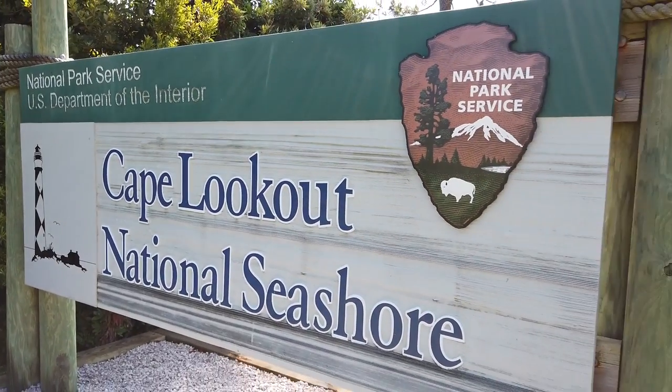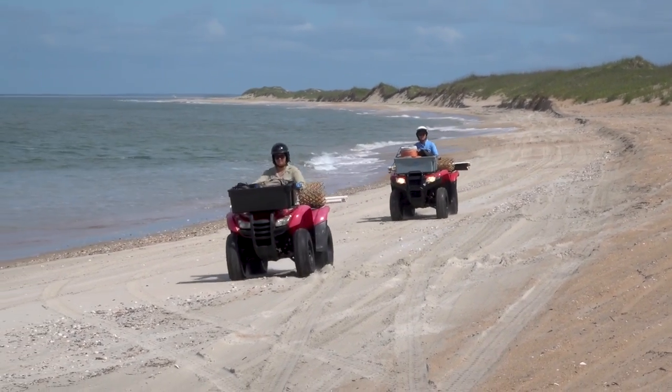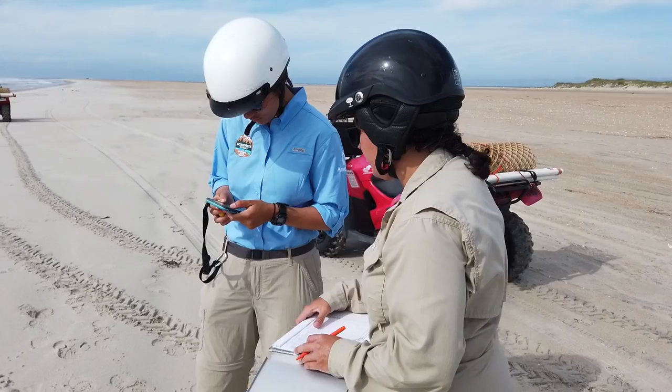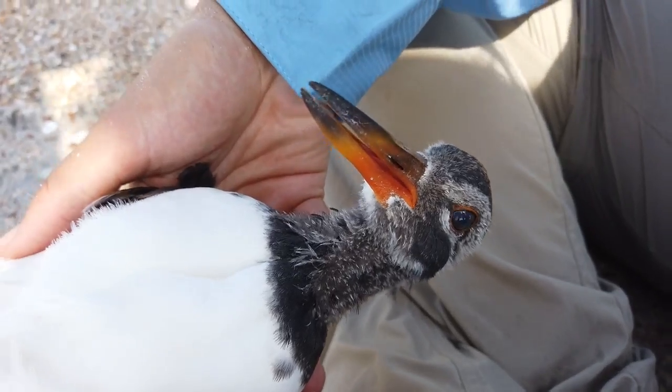We're here at Cape Lookout National Seashore, just off the coast of North Carolina. These barrier islands are home to a vast ecosystem of wildlife. Today, we will follow a group of scientists as they work to build habitats for sea turtles and document shorebirds. Let's take a look.